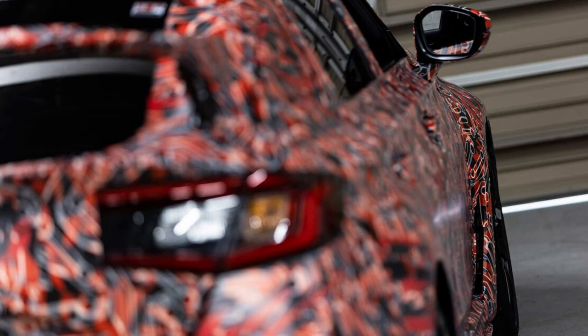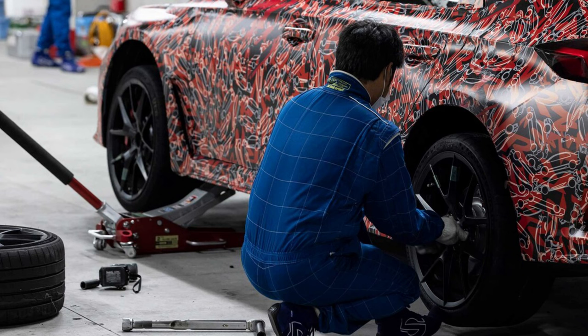As for wheels, I don't know if these are 19s or 20s, but they're definitely not 18s. We may see a comeback of the 20s. If you can see how it's flush with the fender — it's not completely flush, but it's a better fitment than the last wheel we got on the FK8, so that's something I think they're going to improve upon.